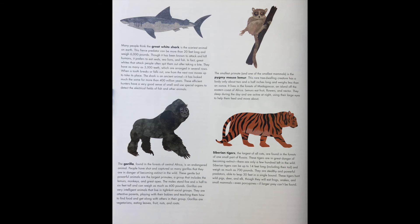The gorilla, found in the forests of Central Africa, is an endangered animal. People have shot and captured so many gorillas that they are in danger of becoming extinct. These gentle but powerful animals are the largest primate — a group that includes lemurs, monkeys, and great apes. The males stand 5.5 to 6 feet tall and can weigh as much as 600 pounds. Gorillas are very intelligent animals that live in tight-knit social groups, with attentive parents playing with their babies and teaching them how to find food. Gorillas are vegetarians, eating leaves, fruit, nuts, and roots.